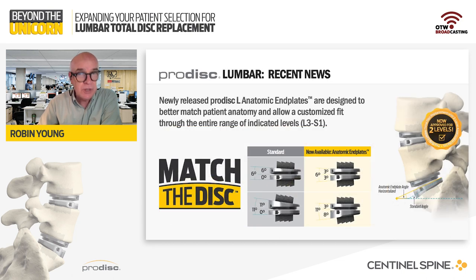Lastly, and most relevant to the class this evening, several new anatomical endplate configurations for lumbar total disc replacement have recently been made available by Sentinel Spine, delivering the capability to better match the ProDisc technology to the patient's anatomical needs. So without further ado, let's introduce our faculty for this evening.